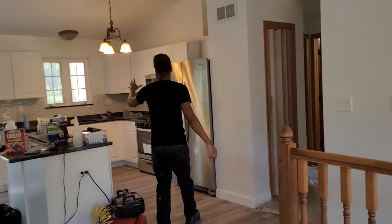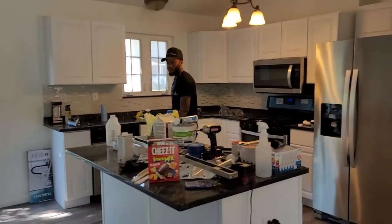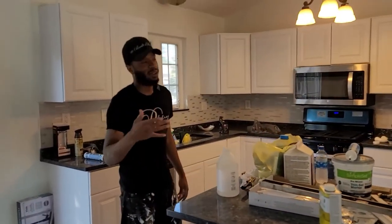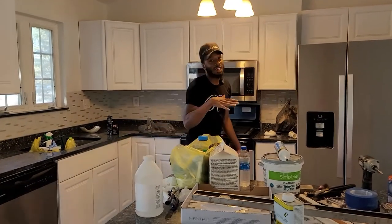Last video, we didn't even have cabinets in. We have the cabinets in now. We also have the countertops. Excuse the mess, we're still working. We also put a brand new stove right in here — the other one was terrible.